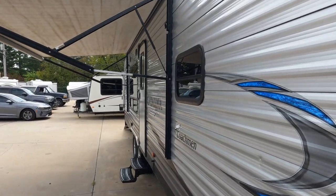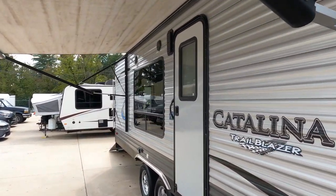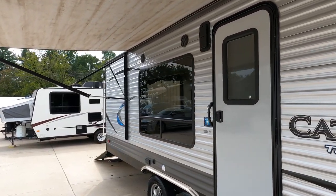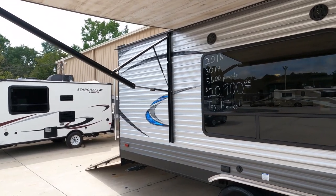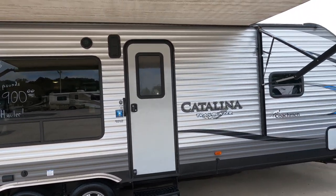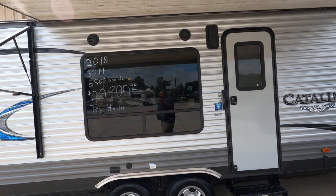Really nice travel trailer — been used they said a total of seven times, never spent more than four nights at a time in it, and it really shows. Really, really nice camper, about as nice as you're going to find without going out and buying a brand new one.